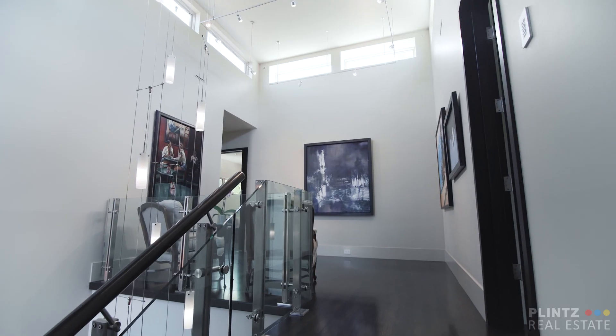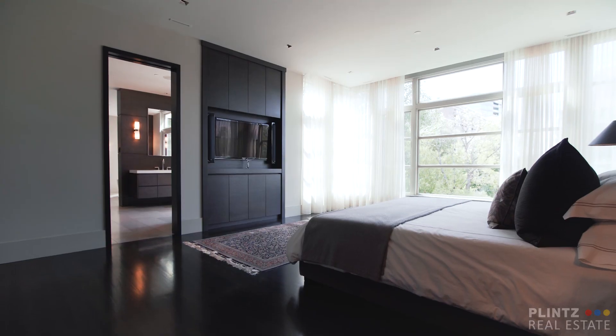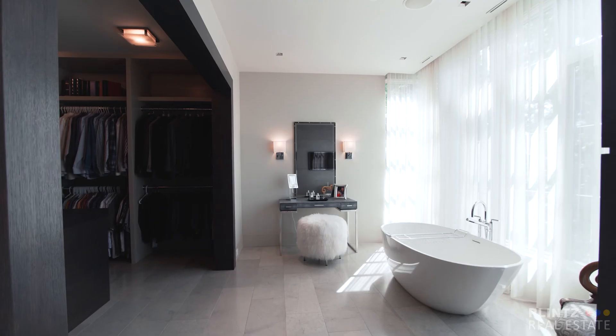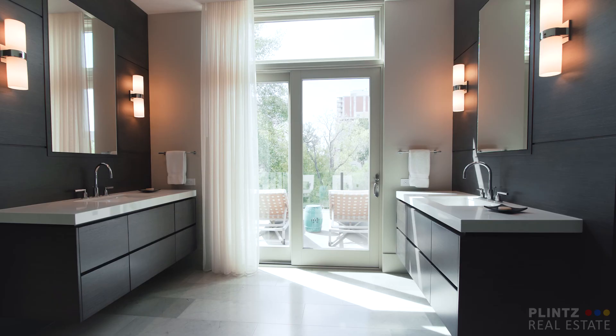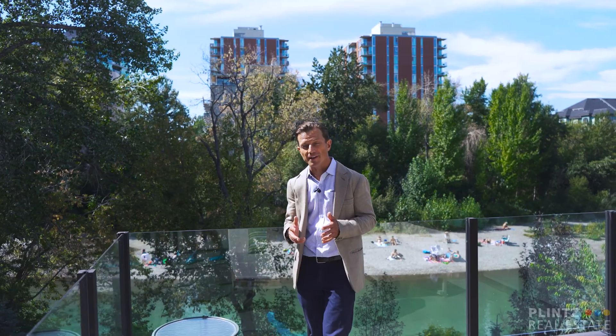Upstairs boasts an ultra-luxurious master suite. The spa-inspired en-suite offers dual vanities, steam shower, stand-alone soaker tub, and his and hers dressing rooms in the walk-in closet. Just off of the en-suite and master bedroom, you've got a balcony that's perfect for an evening glass of wine or morning espresso.